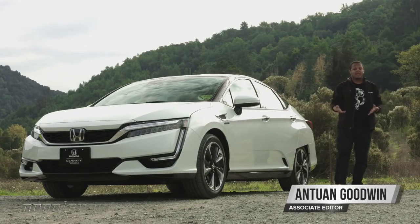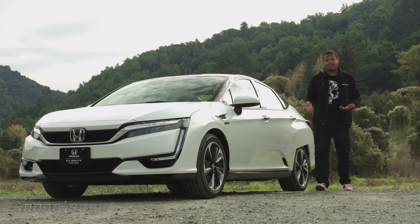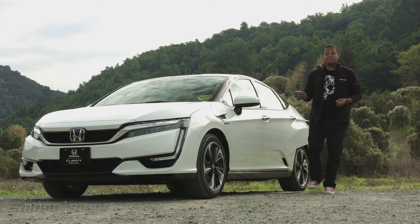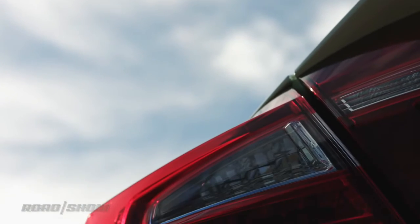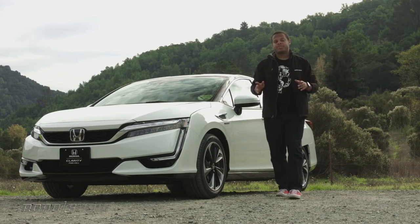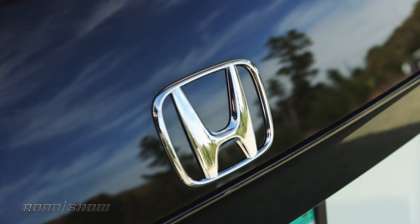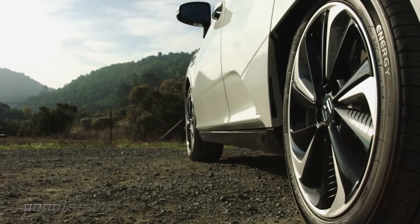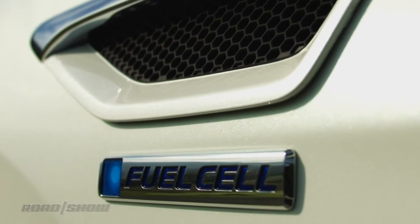This is the 2017 Honda Clarity fuel cell. It's the follow-up to Honda's FCX Clarity, and like that vehicle, this runs silently on hydrogen gas. The only tailpipe emission is dihydrogen oxide — it's H2O, literally pure water. Honda's been working to advance the technology and its efficiency, giving the Clarity more range than ever before and better creature comforts. The automaker says this will be the vehicle that finally makes hydrogen driving accessible to regular people like you and me.